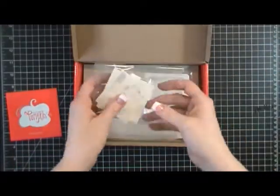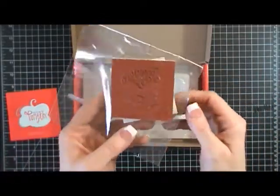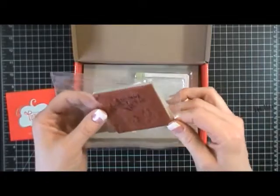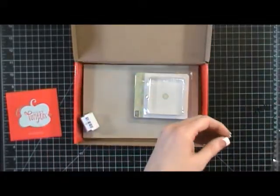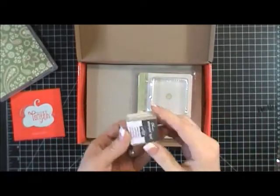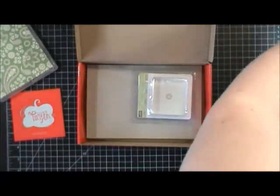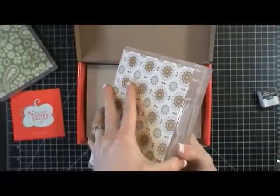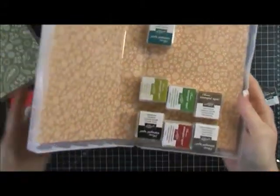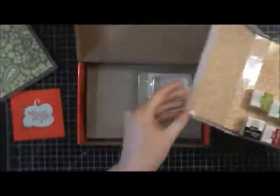You also get a stamp set. I already have this stamp because I had previously gotten a welcome kit, so I'll do a giveaway with this stamp set in a little while. You also get a Stampin' Spot — I'm not going to open mine since I already have one. I keep a clear box and a wood mount case with several different Stampin' Spots. I already have a gray one, so I'll do a giveaway of that too.